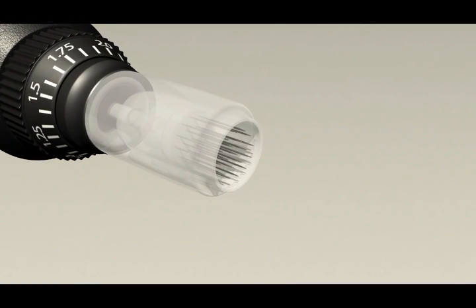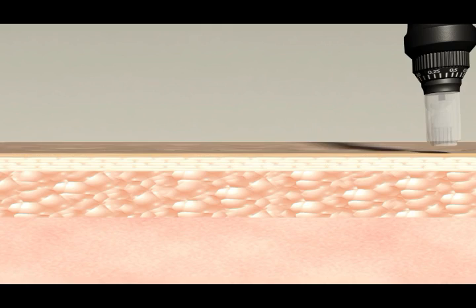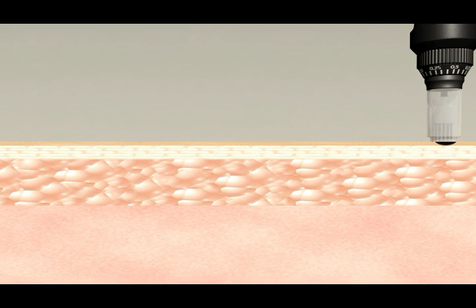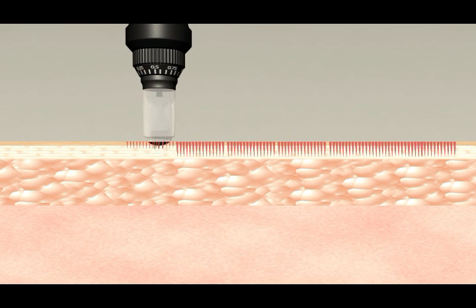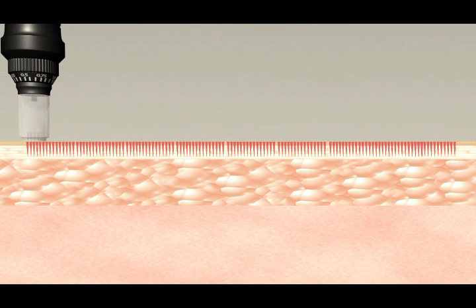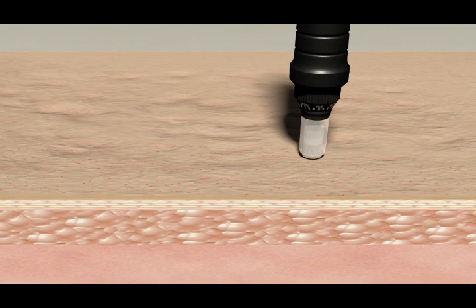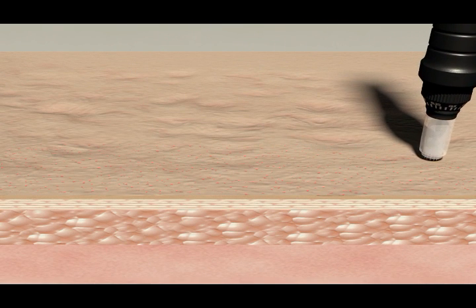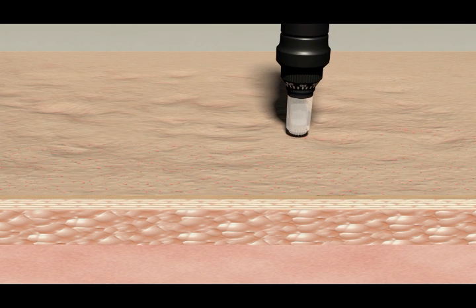Easy, precise, adjustable needle depths for laser-like precision and controlled depth of penetration. The sleek ergonomic design of the Milano Pen makes it easy to maneuver and controlled by the clinician. Ultrafine needles produce over 2,000 microchannels in the epidermis and dermis per second. Our device features precision depth adjustable needles for consistent results and maximum patient comfort.